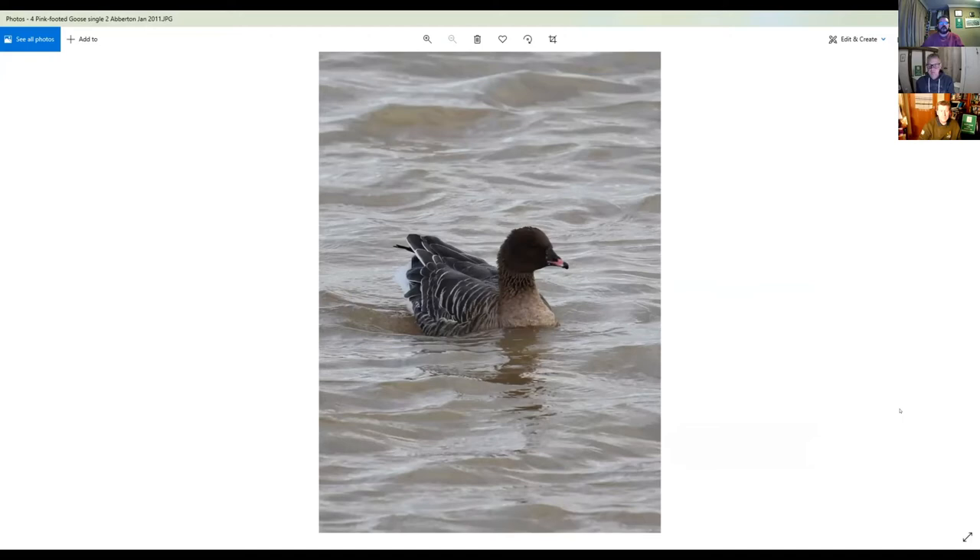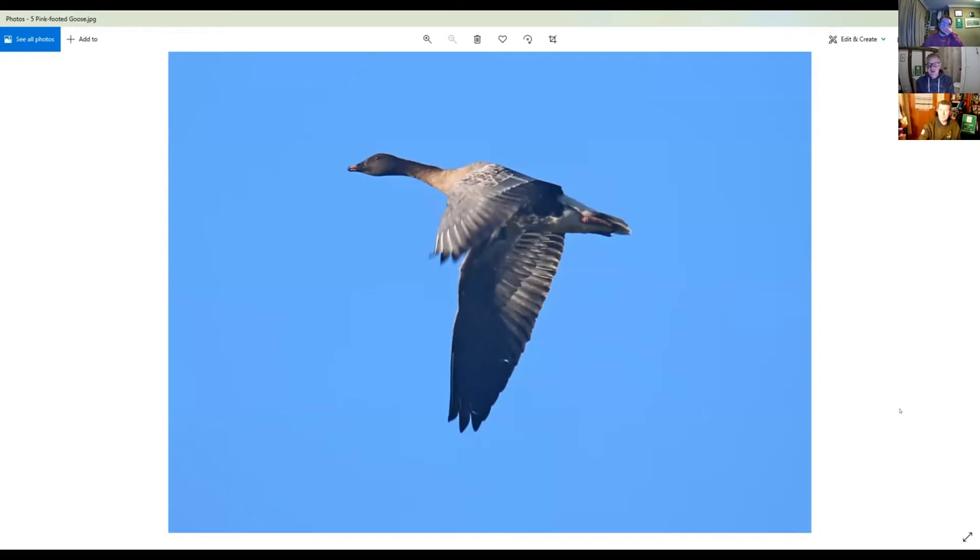In flight you can see the obviously dark head and neck contrasting with a sort of grey-brown body, and they've got these lovely bluish-tinge panels on the wings, plus a nice pink and black beak. It's a small bird and obviously has got pink legs — hence the name pink-footed goose. These are well worth keeping an eye out for in the next month or two, especially around the coast and occasionally inland.